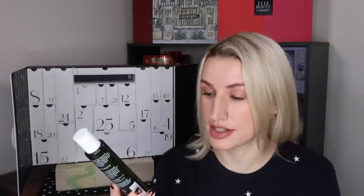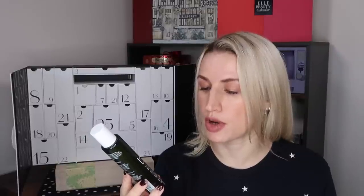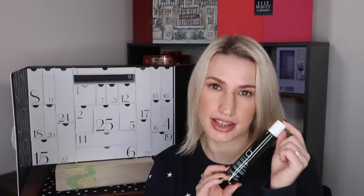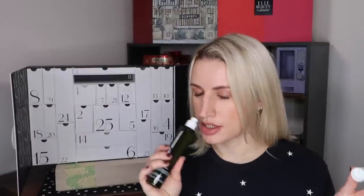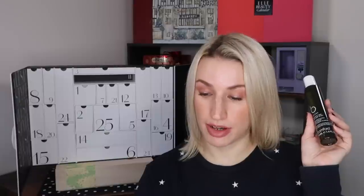Day number eleven: the Silent Nighttime Pillow Mist by Bamford — frankincense, marjoram and lavender flower. Full size, 50ml glass bottle, worth £20. You spray it on your pillows or linens and it helps you drop off to sleep. It smells divine. Featuring a blend of frankincense, lavender and marjoram, this pillow mist soothes and relaxes the mind and promotes a good night's sleep. Get 10% off Bamford's Christmas gifting edit at bamford.com with code XMAS10 until end of December.